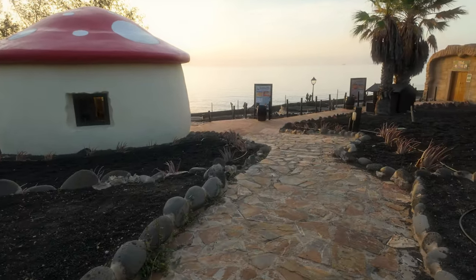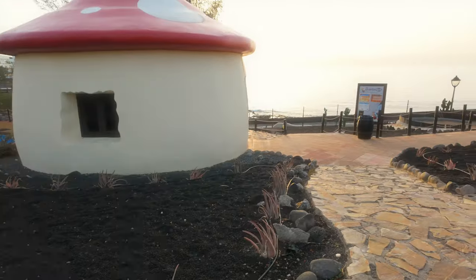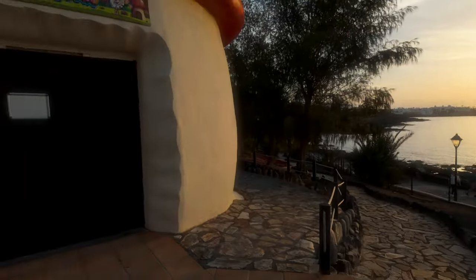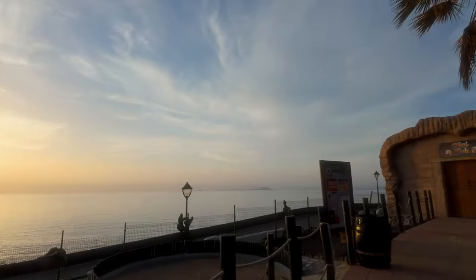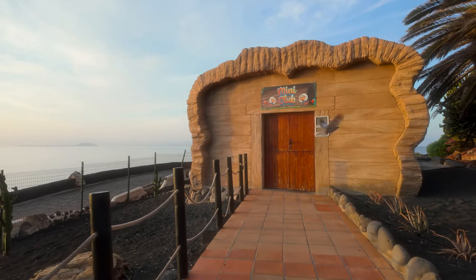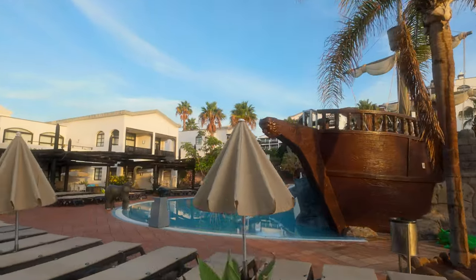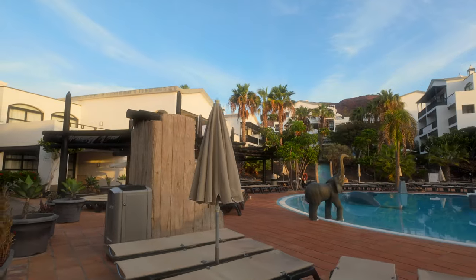Now we're coming towards the other clubs — a little playground, a mushroom hut. That's the junior club for the larger kids, and there's a separate little hut here for the mini club, for the smaller kids. Again, this is ideal to have one of your rooms here if you have come with kids, because you haven't got far to travel to enjoy all the kids' stuff — the pools and the clubs. And to be perfectly honest with you, if you haven't got kids, you wouldn't want to be in one of these rooms.